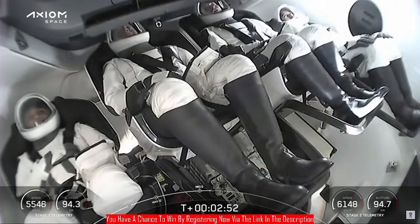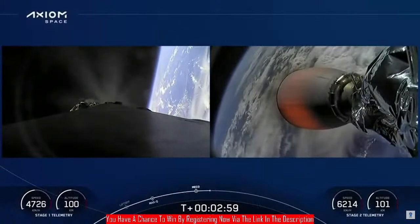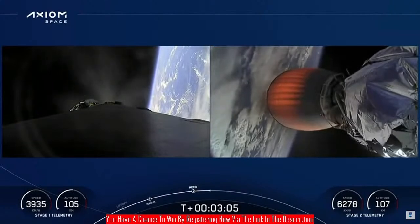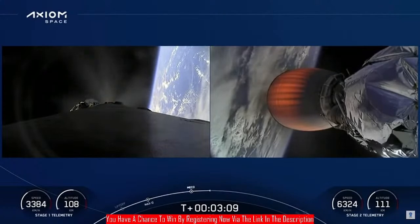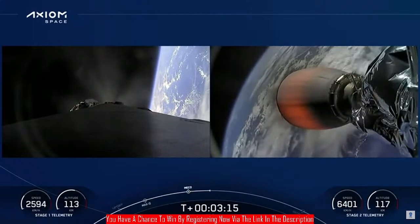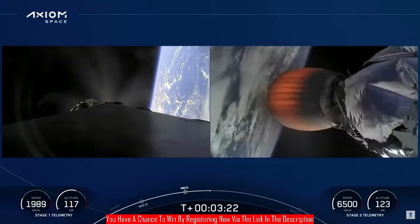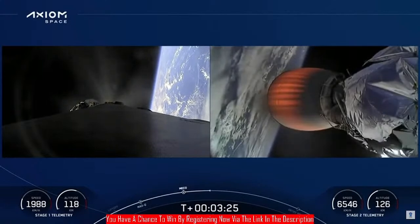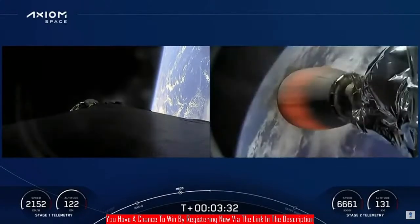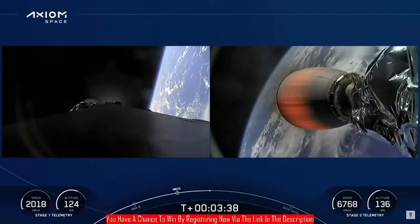The first stage is into the boostback burn, working its way back towards Cape Canaveral. Views on the left side — that's the first stage with engines running as it comes back to the landing site. The second stage engine nozzle is visible on the right side as we're powering the Axiom 2 crew into low Earth orbit on the way to the International Space Station. Stage 1 boostback shutdown — right on time. First stage completed the first of three burns heading back to the landing site.